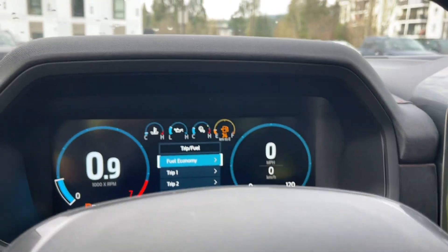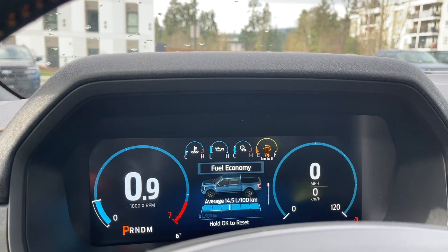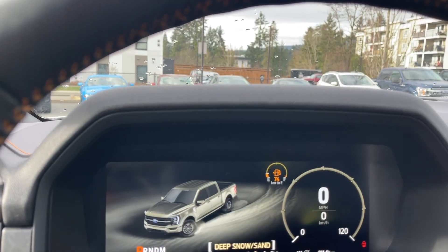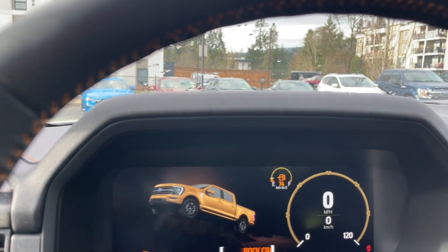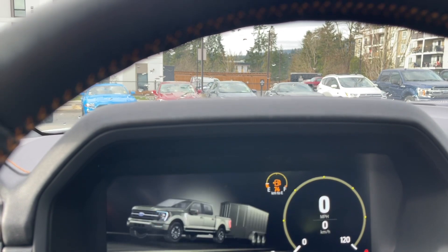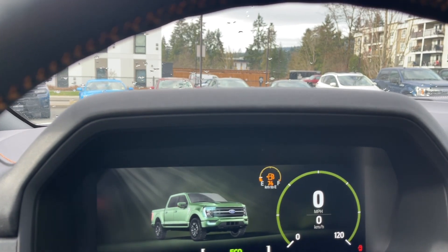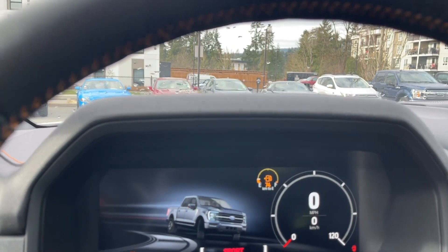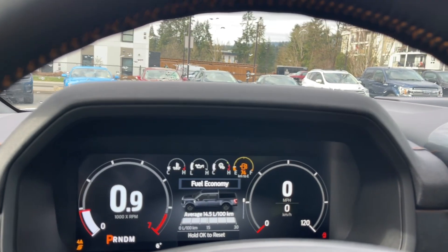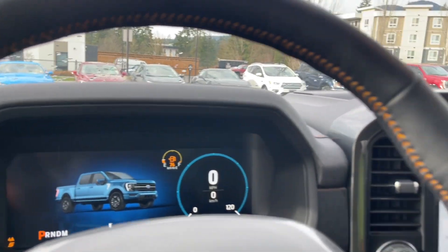Drive mode lets you select different options depending on road and weather conditions. Options include normal, slippery, deep snow/sand, mud/ruts, rock crawl, tow/haul, eco, and sport. So whether you're towing or dealing with tough terrain, you can adapt by choosing the right drive mode.